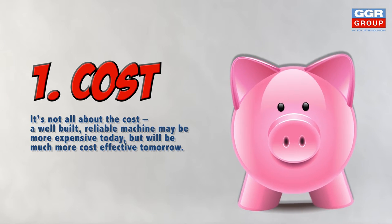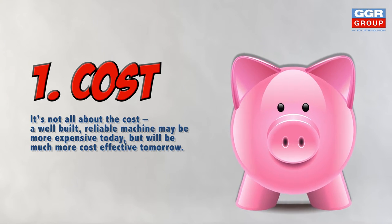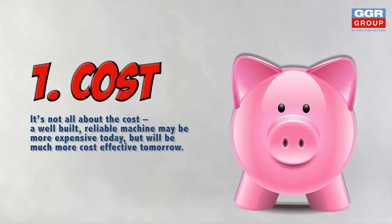The first thing to get your head around is that it is not just about the initial cost of the crane. Factor the cost of future maintenance and repairs into your budget.